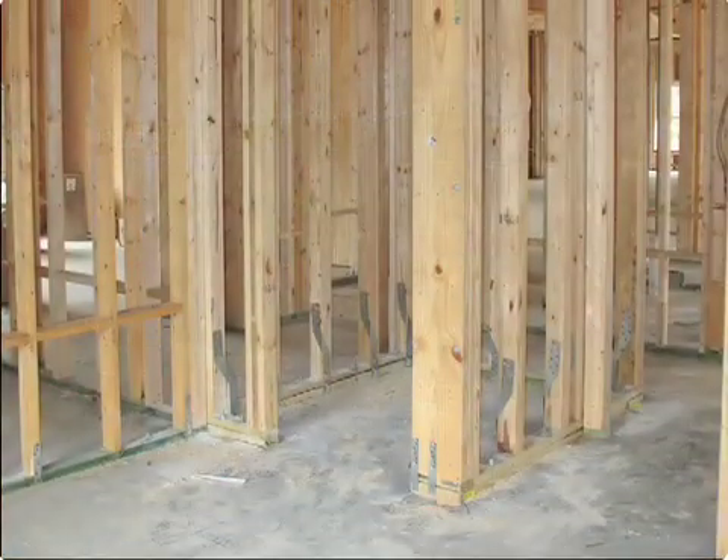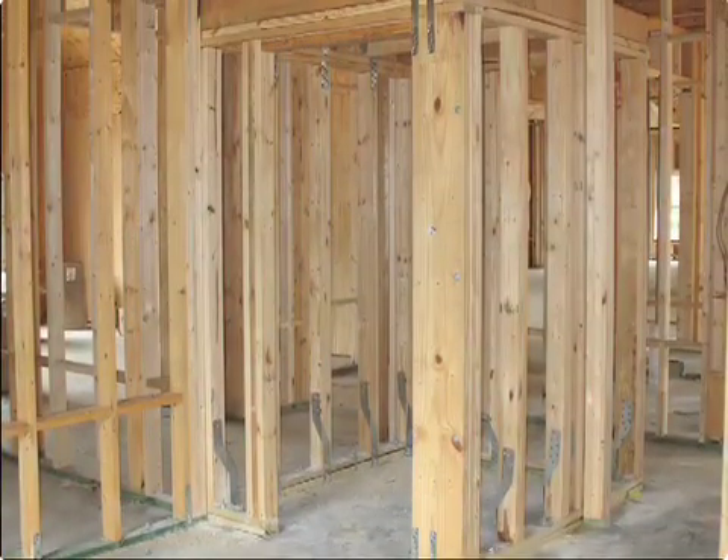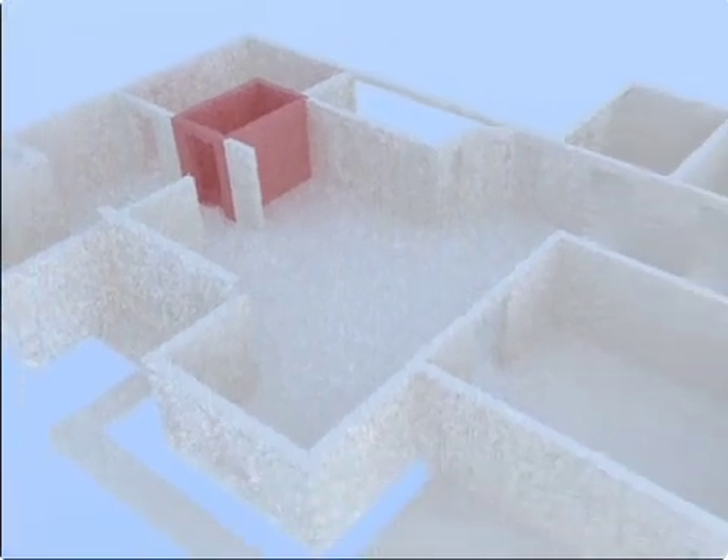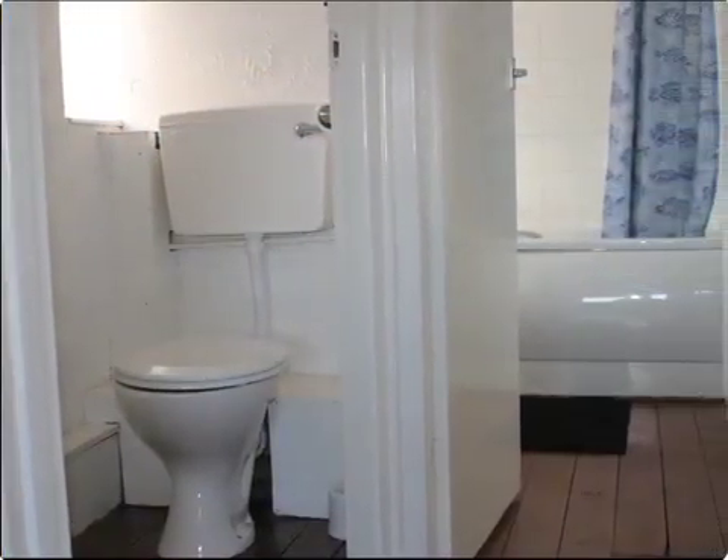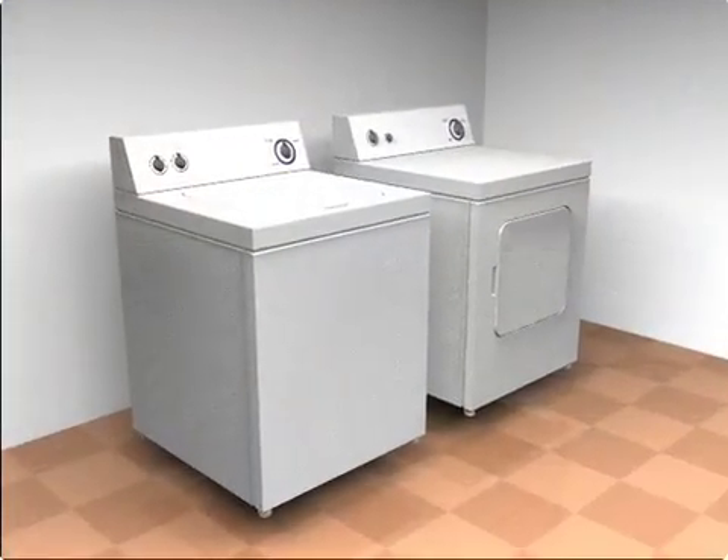A safe room can be incorporated into the construction of a new home or it can be retrofitted into an existing home. The safe room can function year-round as a usable area, such as a bathroom, closet or utility room.